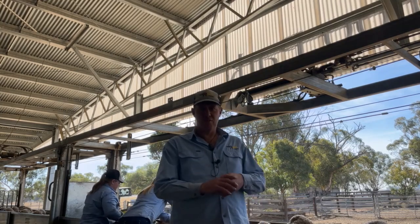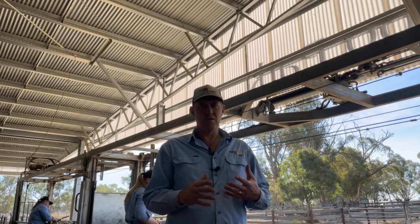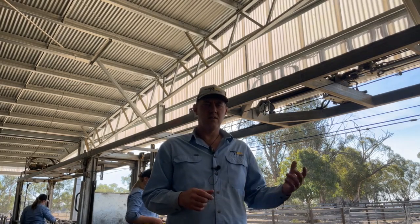Going through and scoring those four traits. We've got wool colour, we've got fleece rot, we've got dust penetration, and we've got wool character. So all those four things being scored today in these young ewes.